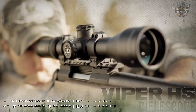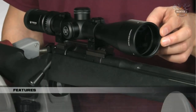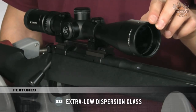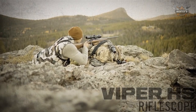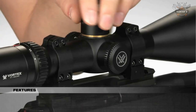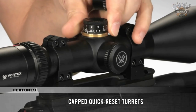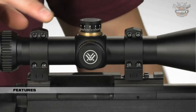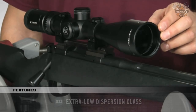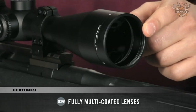At number five, we have the Vortex Viper HS 4-16x44. The Vortex Viper HS is a beast for long range shooting and big game hunting. The advanced optical system features a 4x zoom range for magnification versatility, and a forgiving eye box with increased eye relief gets shooters on target quickly and easily. Built on an ultra-strong 30mm one-piece machined aluminum tube, the Viper HS delivers increased windage and elevation travel for optimal adjustment.